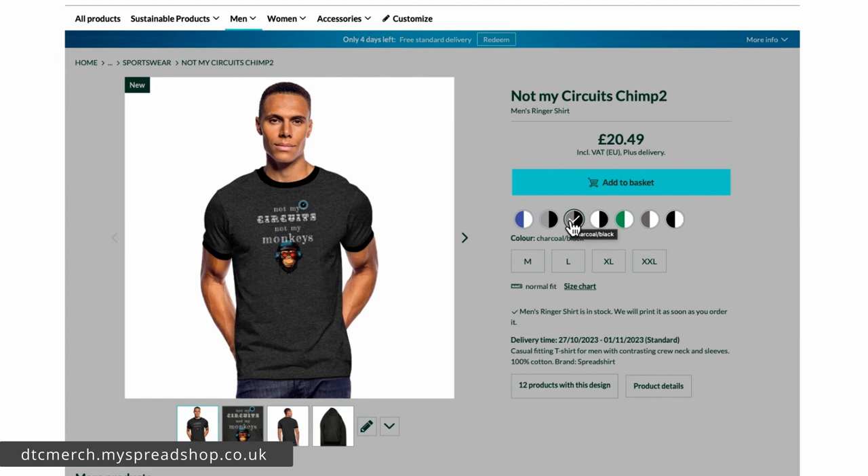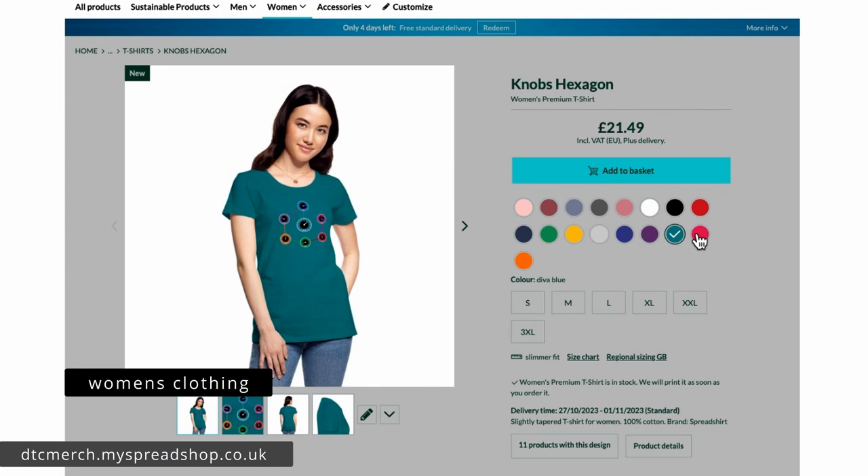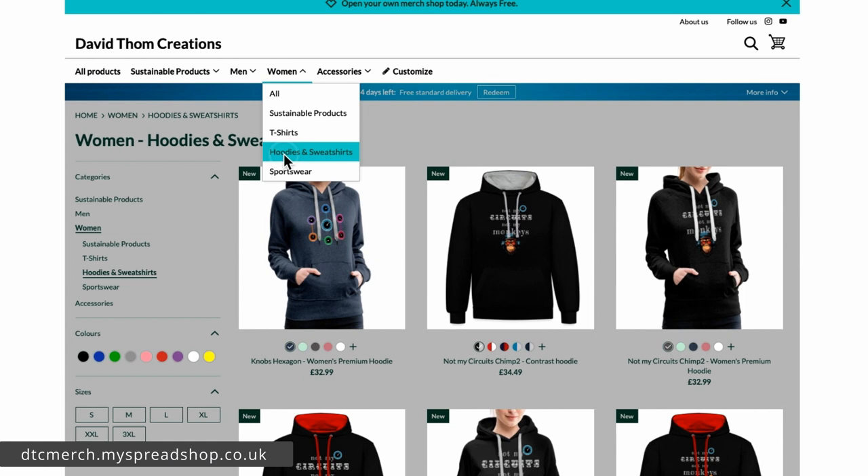The charcoal and black is quite nice on the ringers, then there's green and white, and the classic black and white. On the women's stuff you've got purple, diva blue, and a dark pink — so there are other colors available there too. There are sustainable products, t-shirts, hoodies, sportswear, and for accessories there's just the mug.